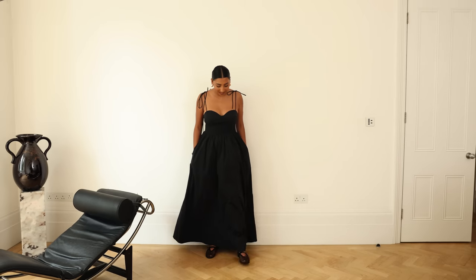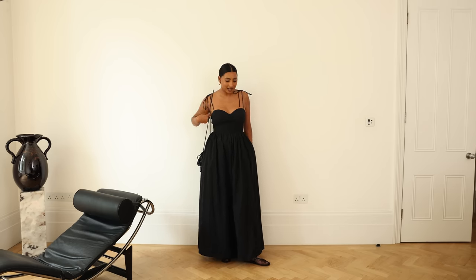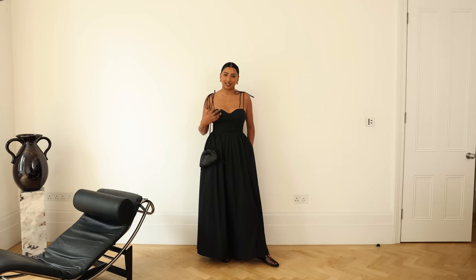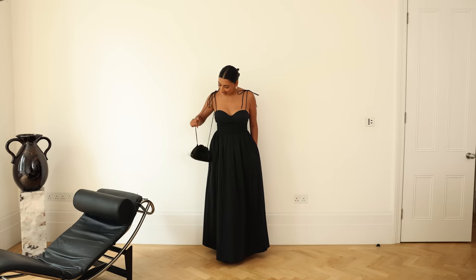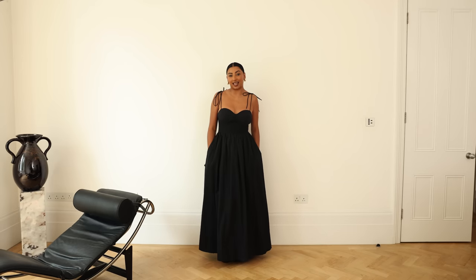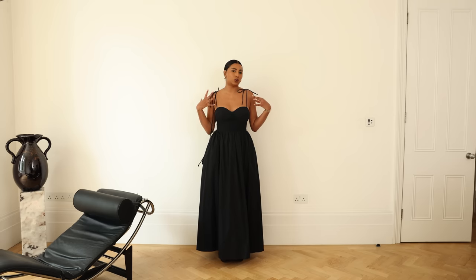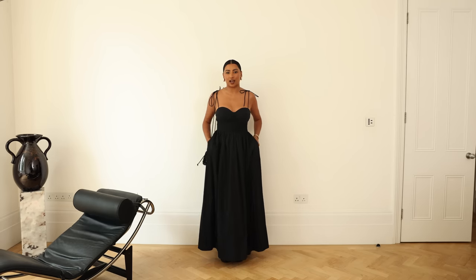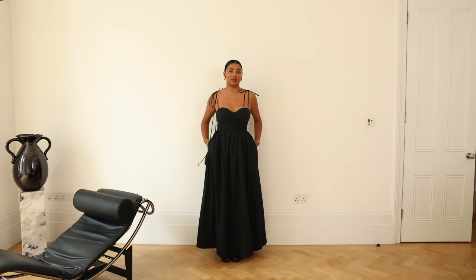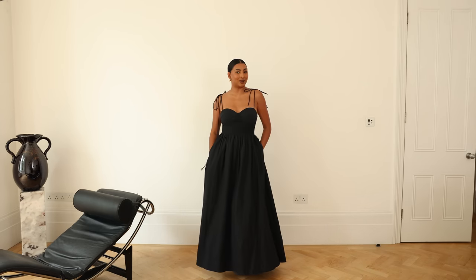I've also been wearing this dress with my new Alaïa flats which makes it really city appropriate when you change up the footwear. I love these flats because they have the mesh so your toes can breathe — that was really the selling point. With this dress it's so simple and beautiful and it does all the talking, so I like to keep the styling laid back. I'm going to be wearing this so much this summer.